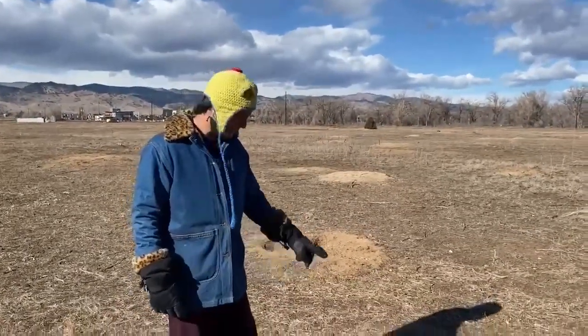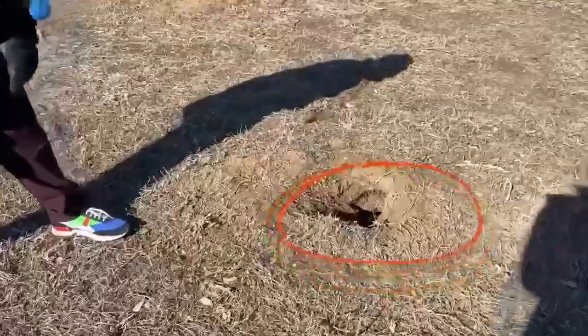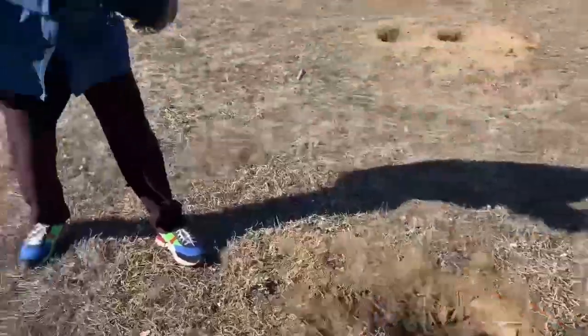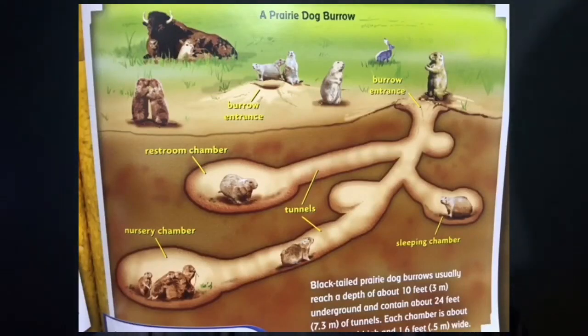When we see prairie dogs, we usually see them at the top of their burrow, but what is it like inside? I've climbed into the prairie dog burrow — just kidding. I'm actually in a closet with a flashlight, but a real prairie dog burrow would be pretty dark. And a real prairie dog burrow, like your house, has separate rooms. Check it out.